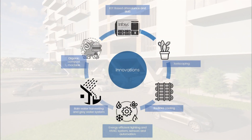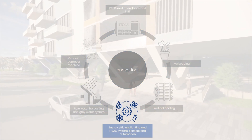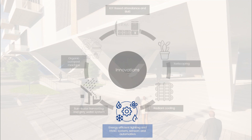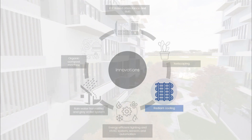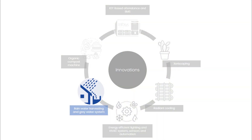For this, the building incorporates a range of innovative systems, such as energy-efficient lighting and HVAC systems that use sensors and automation to optimize energy, use of radiant cooling systems, creating a comfortable, healthy indoor environment for employees. It also features rainwater harvesting and graywater systems, which reduce water consumption and promote sustainable water management, and use of xeriscaping using IoT-based innovation for presence detection.